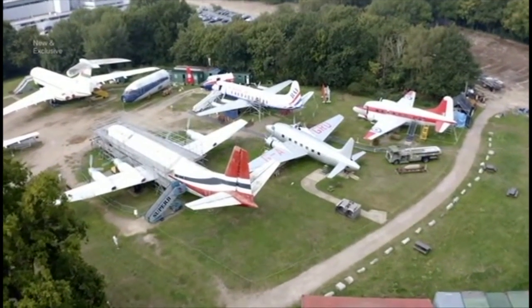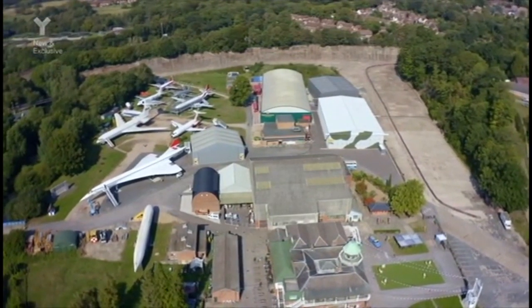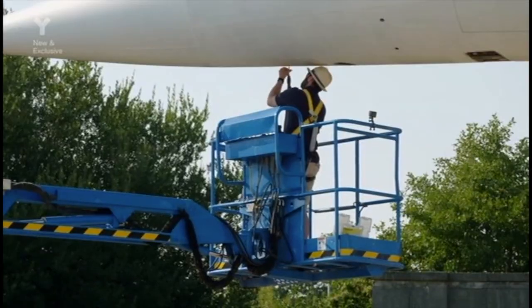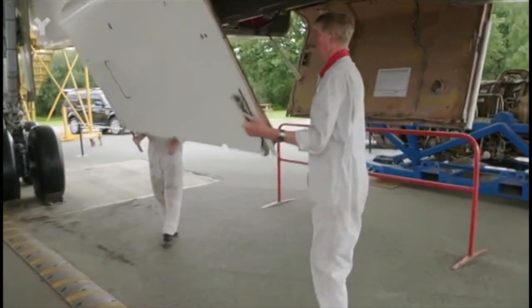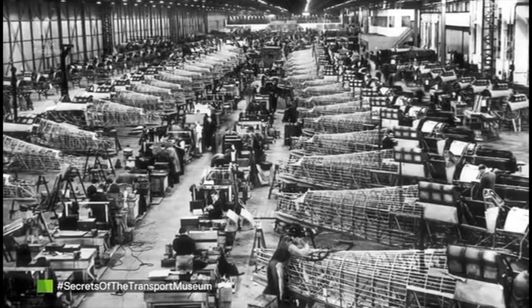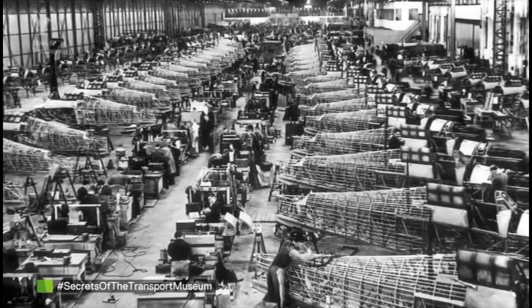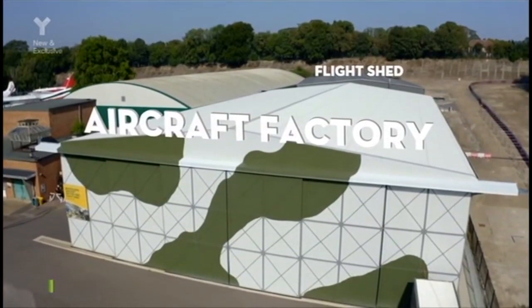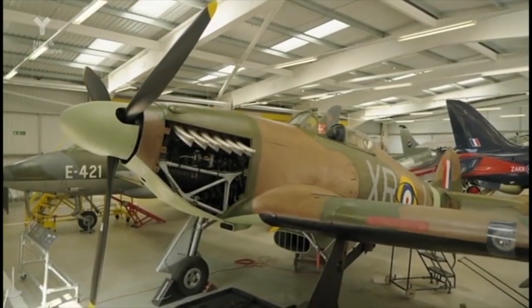As well as a long history with motorsport, Brooklands has a historic past with planes. During the world wars, military aircraft were designed, tested and manufactured here. This tradition continued well into the 80s, and they now have a collection of 50 planes to take care of.